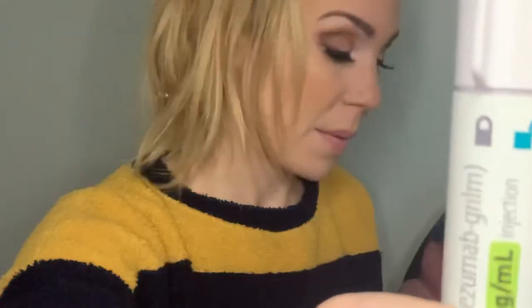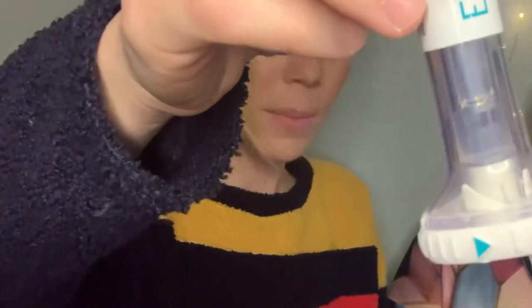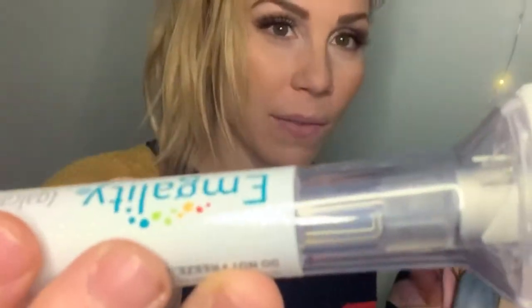Emgality does look kind of weird. Okay, so I opened it up — it looks like this. The teal portion is the injection button, and you have a lock and unlock right there. Obviously that's good because you don't want to be poking yourself if you're not ready. This here is where the medicine is, and there's a clear base and a base cap, so you're going to pull this cap off when you're ready to administer the medication.